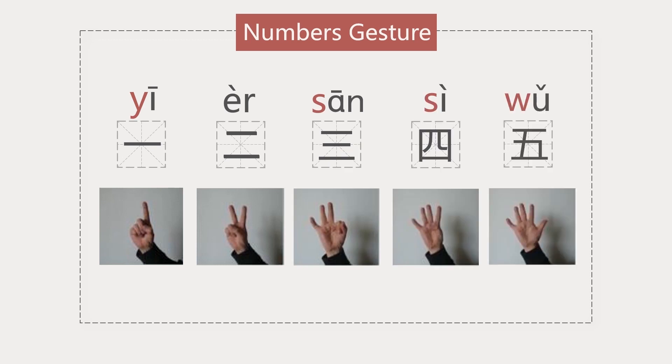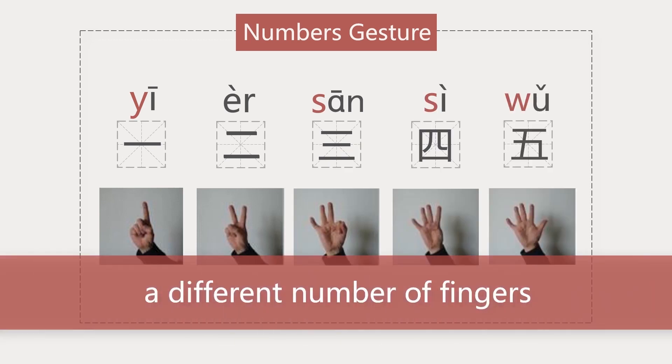Sure. Reading numbers is also a good way to practice pronunciation. Now let's learn how to count in Chinese with gestures. One through five are relatively simple — you just hold up a different number of fingers. Please hold up your hands and try: 一, 二, 三, 四, 五. Very good.